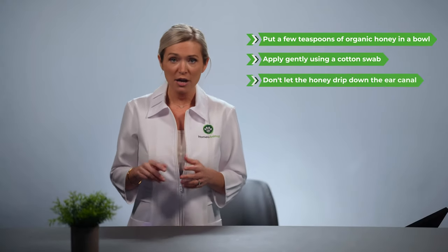Our third home remedy for cat ear mites is organic honey. It has to be organic because otherwise you're missing out on its natural medicinal properties that'll get rid of those pesky mites. Simply put a few teaspoons of organic honey in a bowl, dip a cotton swab into the honey, and apply it gently to the inside of your cat's ears. Be careful not to let the honey drip down your cat's ear canals. If you're worried about that, mix one teaspoon of organic honey with one cup of distilled or sterile water, and apply it to your cat's ears with cotton swabs. Repeat once a day for 10 days.